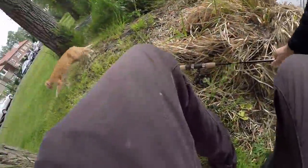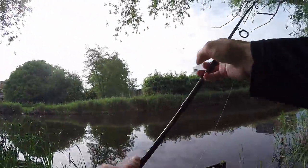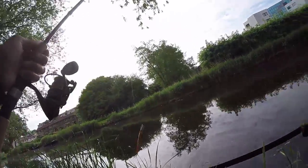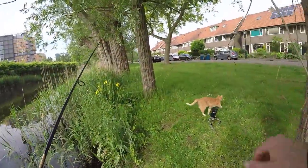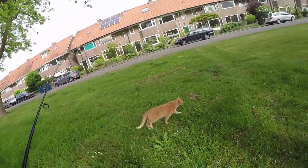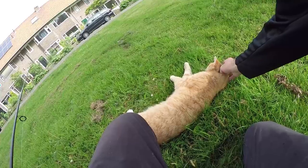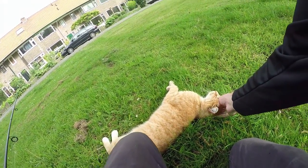That pike got me a little bit, bleeding a little bit — that's all right, it's worth it, we're fishing. That strike was absolutely phenomenal. Oh, kitty! Hey kitty — that's the second cat I've seen today. That fish just exploded on it. Hey kitty, kitty likes the camera — you're a lovely cat. Always making friends wherever I go.